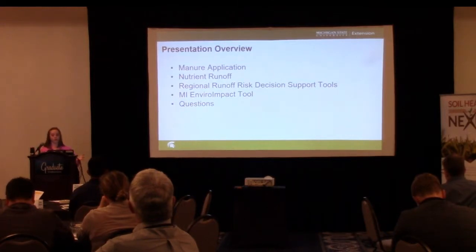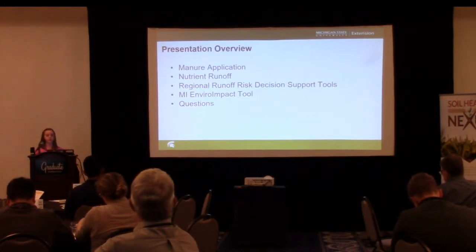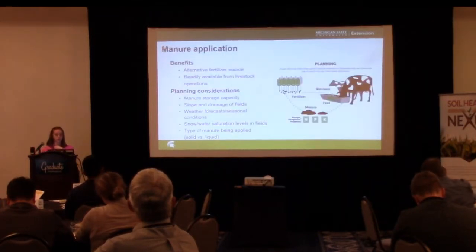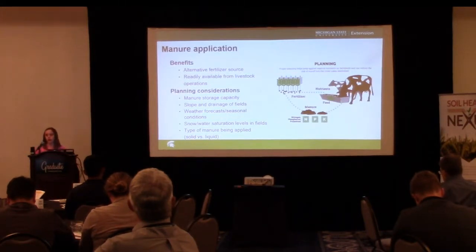I'll go through briefly with you: manure application and what that looks like as far as nutrient runoff, how these regional runoff risk decision support tools came about, and then some overview of what the actual Michigan version of these runoff risk tools looks like. These are the slides I present to our conservation districts, producers, NRCS, and people who may not be as familiar with this subject.